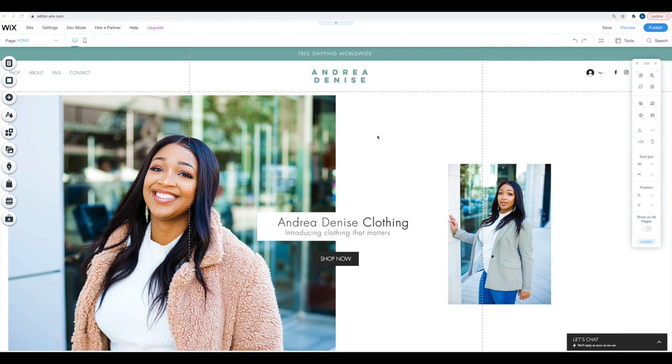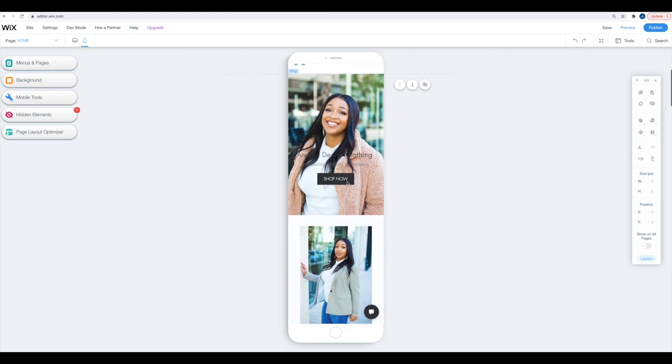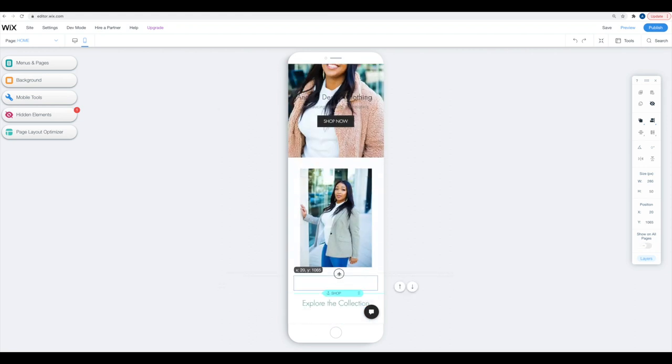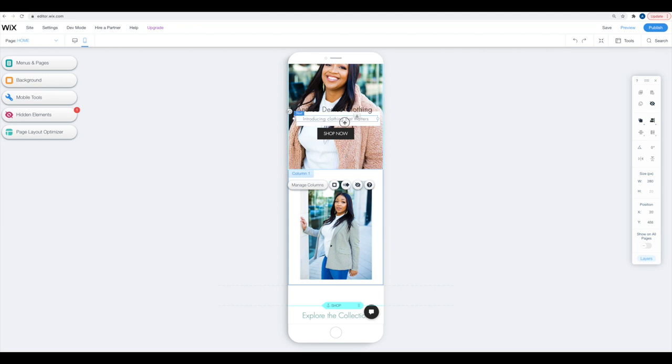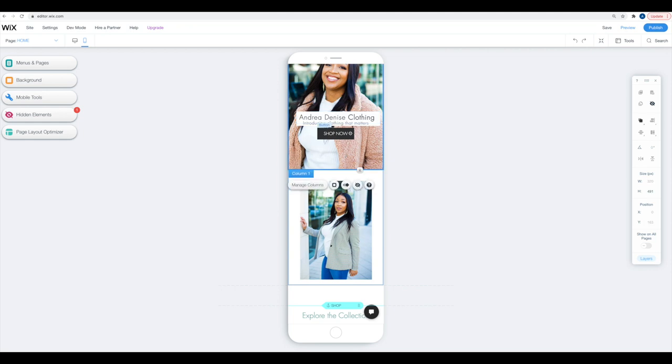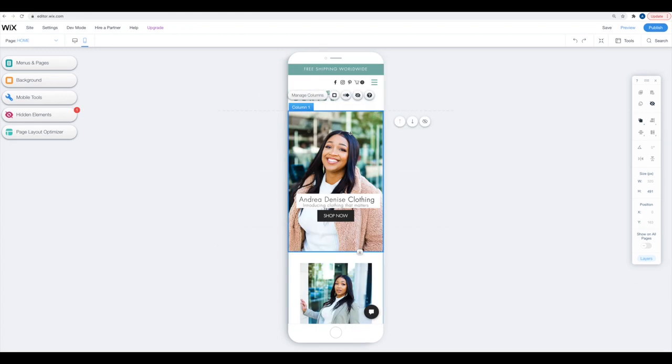Step eight: make your store mobile friendly. You'll want to make sure your site looks good on mobile since the majority of people are browsing on their phones. Go through and review it to make sure it looks how you want. I'm just dragging and dropping elements, clicking and dragging to reposition things — putting the box back behind the main text — to make it look great in the mobile version.